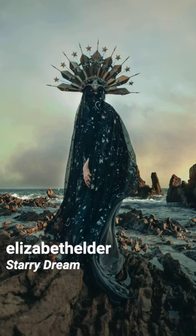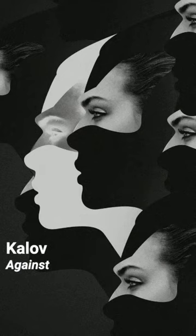Elizabeth Elder Outworks captured the ethereal colors, elements of surrealism and character-centered storytelling.